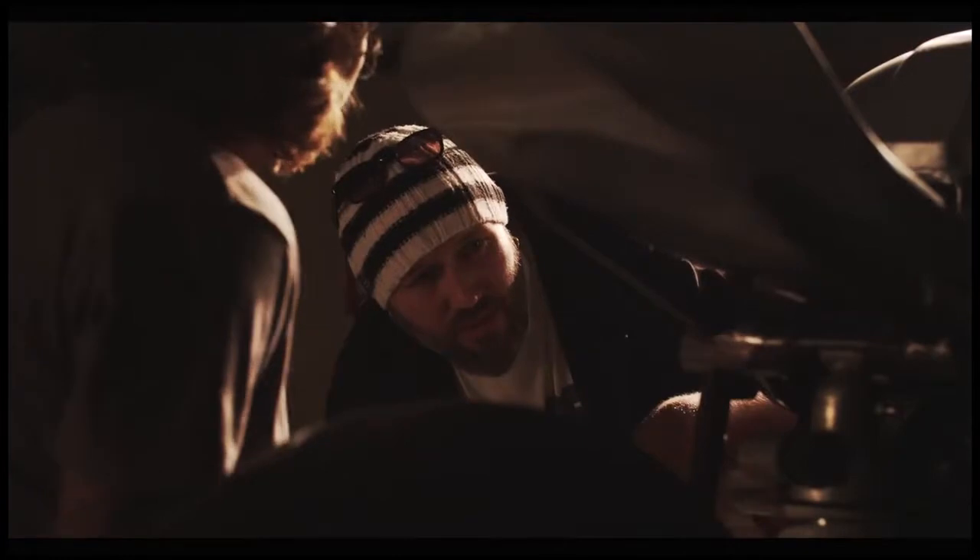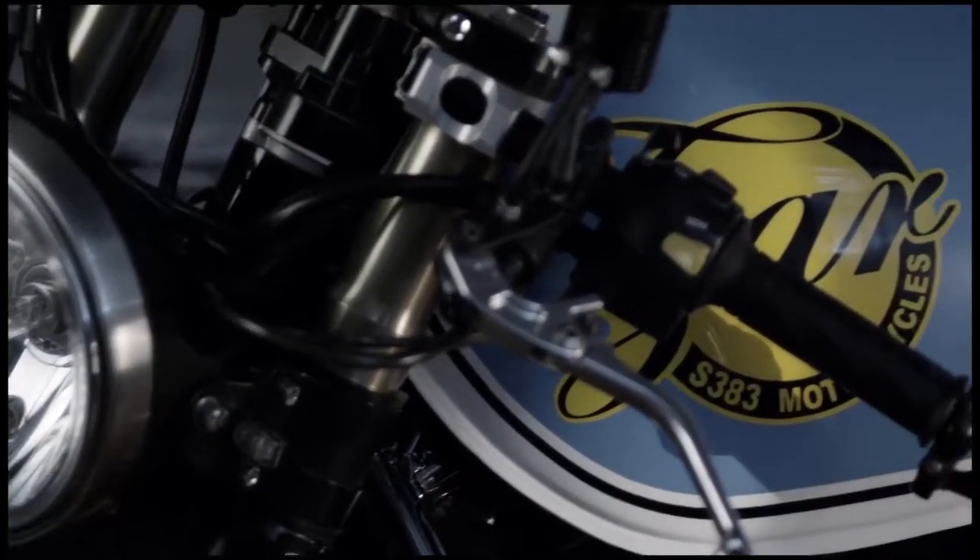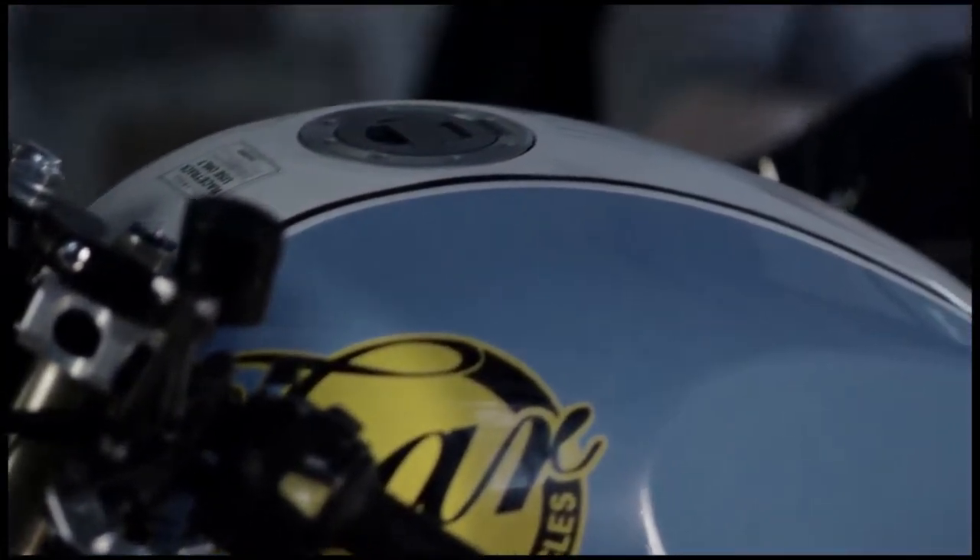With what BMW has going on, it's like a whole new level of design, and we're looking at incredibly reliable bikes paired with beautiful function and form.